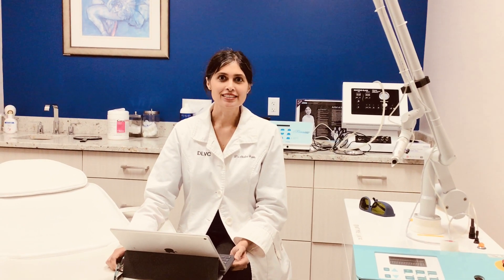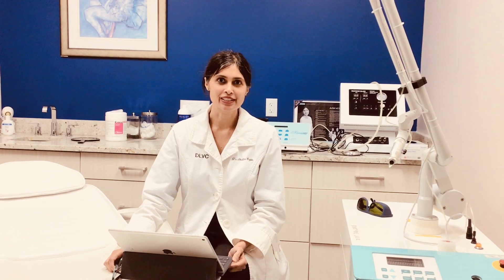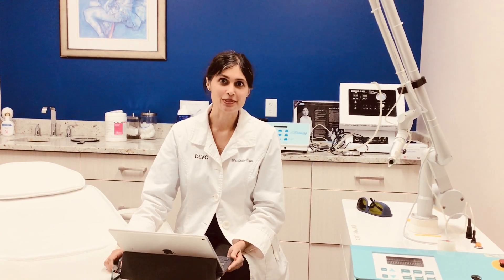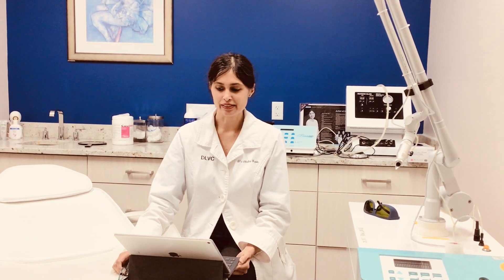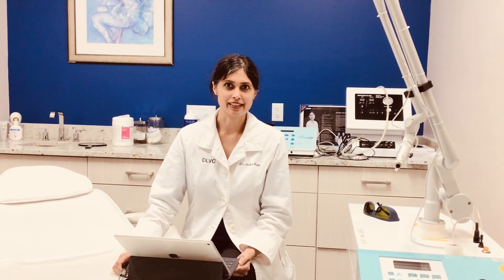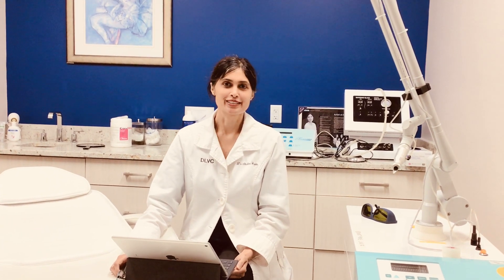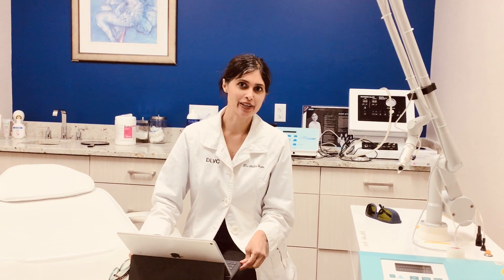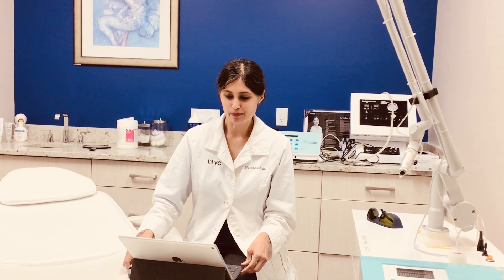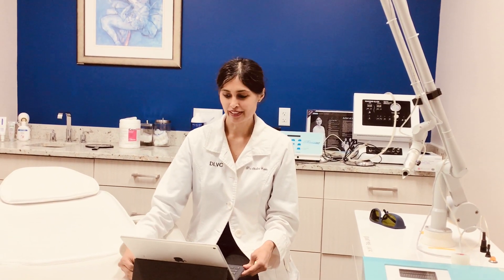Laser tattoo removal is a very commonly requested procedure. A lot of patients get a tattoo when they're either very young, at just the wrong time in their life, or under the wrong circumstances — sometimes it's an ex-wife's name, or sometimes it's just bad artistry that was performed at the time of the tattoo treatment.